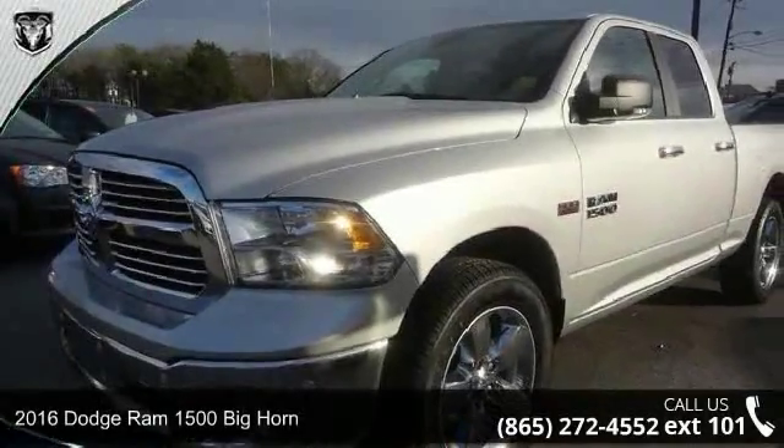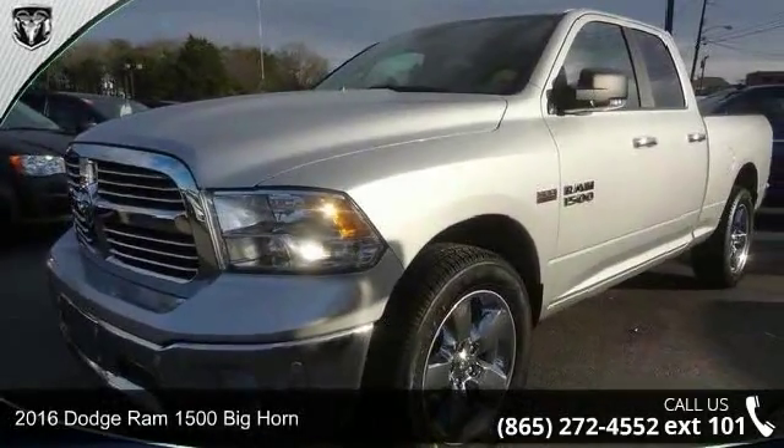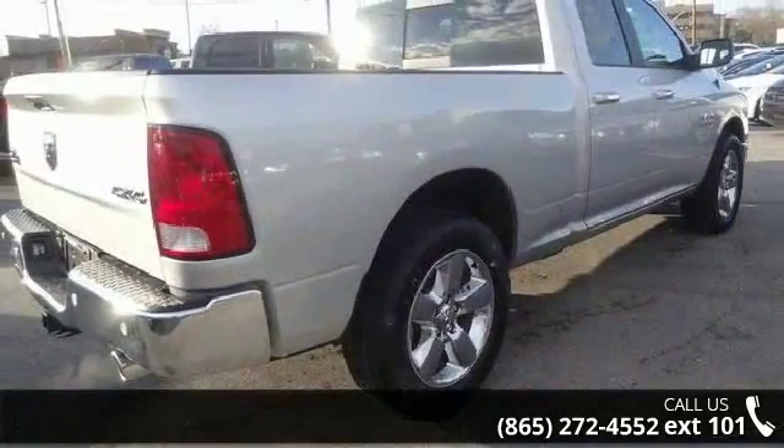Check out this 2016 Dodge Ram 1500. If you are looking for a first-rate auto, this one could be yours today.